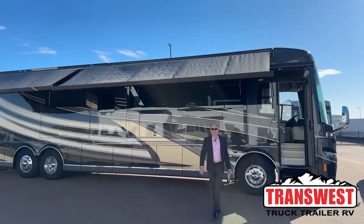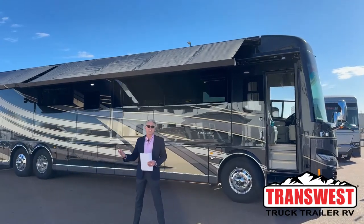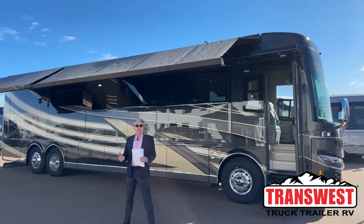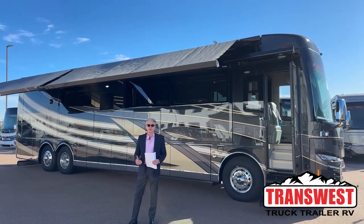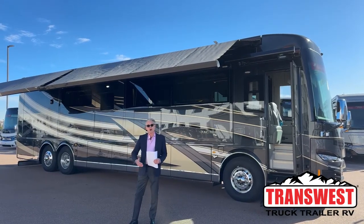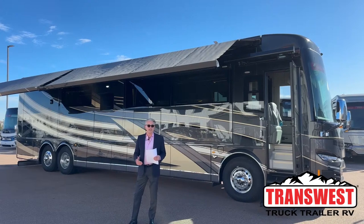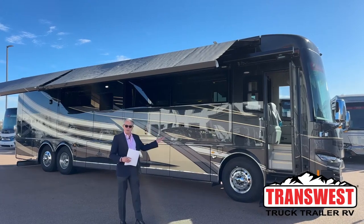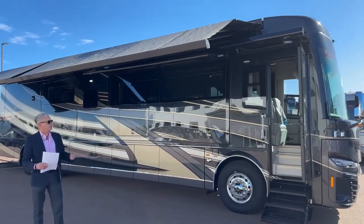Welcome to TransWest Truck Trailer RV. My name is Chris Capper and I'm down here in sunny Fountain, Colorado showing the 2023 Newmar King Air 4521. We have this available on the lot right now and the stock number is 5N220651.